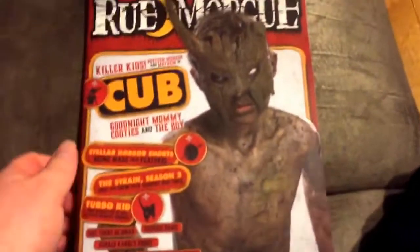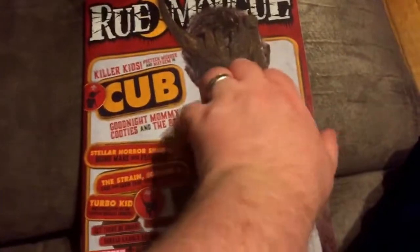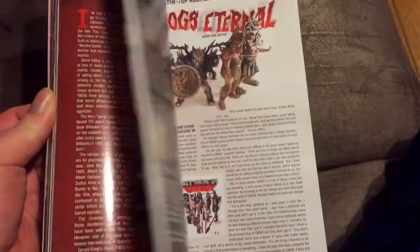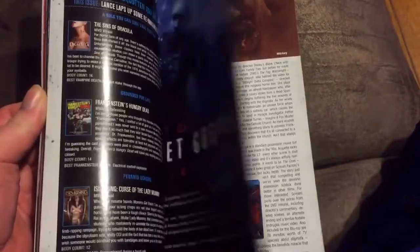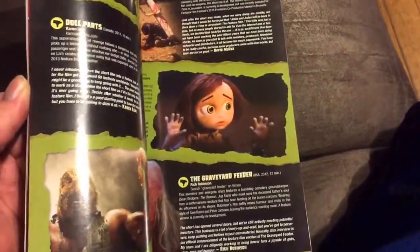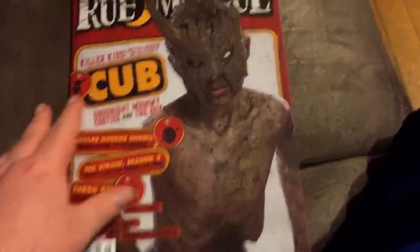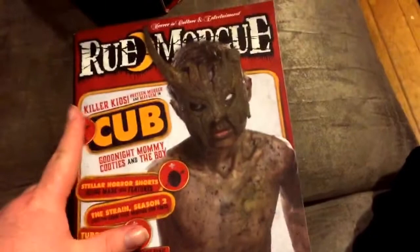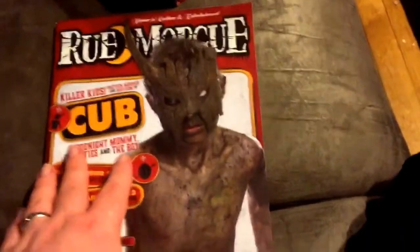And last — this one here is for Cub. Pretty cool. I can't wait to see what this movie is about. I read the synopsis on it and it looks pretty cool. I think it's a bunch of Boy Scouts that get stuck in the woods. They meet a feral kid, and the feral kid leads them into a trap with a crazed hunter — so he's like working for him. I can't wait to check out the movie. I think it comes out soon.